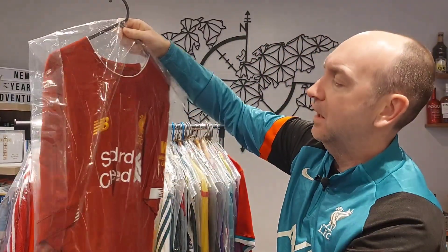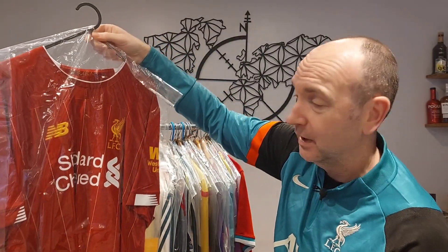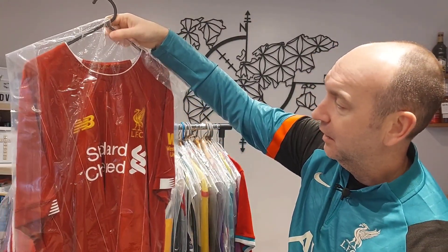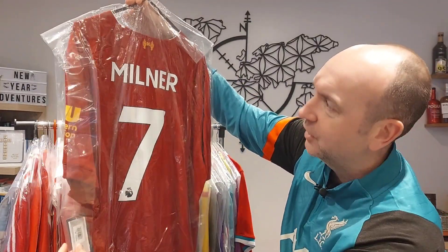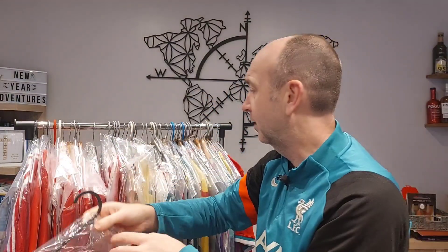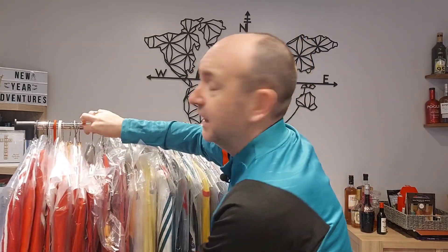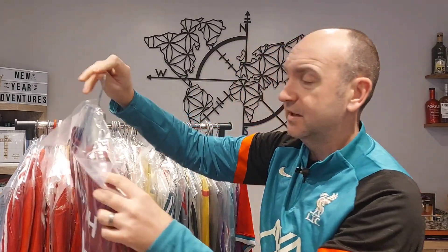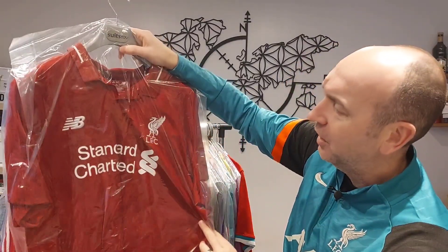We've got the Championship — or rather Premier League winning season — here. The last season of New Balance, and I've got that with a James Milner nameset on it, brand new with tags. The namesets I get done through a local company here in the UK; I tend to collect the shirts up and send them all off at once.